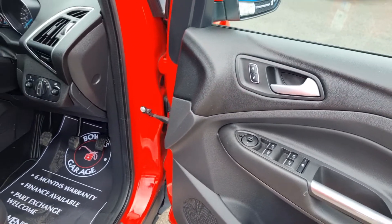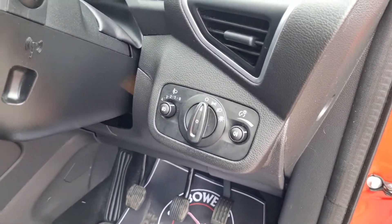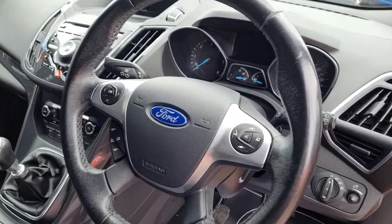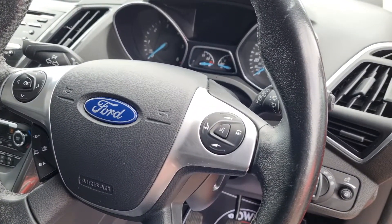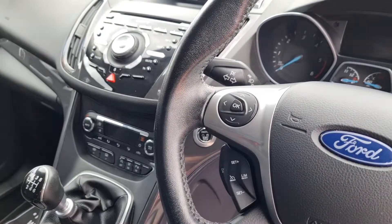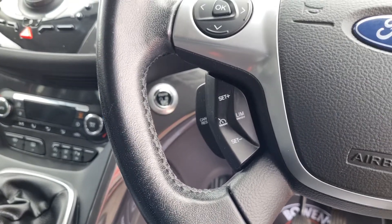As part of the convenience pack you get the electric folding mirrors, and you also get park assist as well, so it'll hunt down a parking spot for you. Automatic lights, and up onto the steering wheel we've got controls for the Bluetooth radio and voice recognition. Then on the other side you've got your trip computer, cruise control, and speed limiter as well.